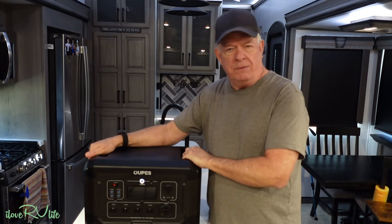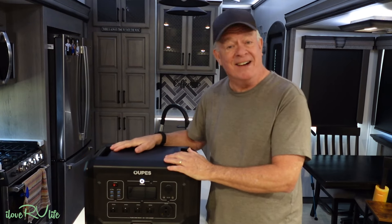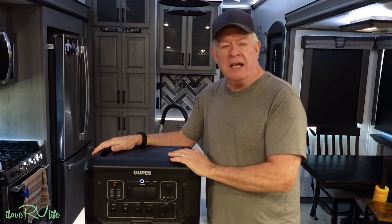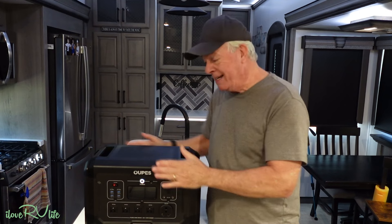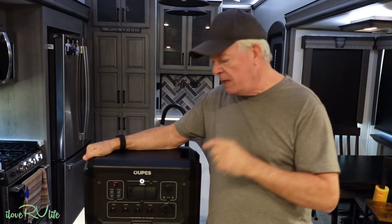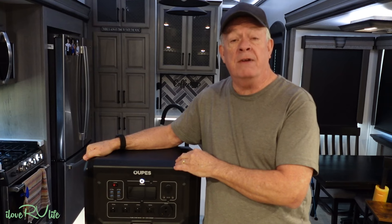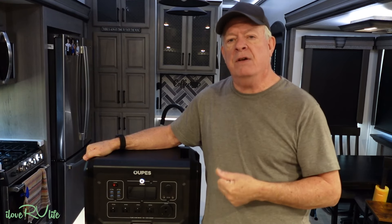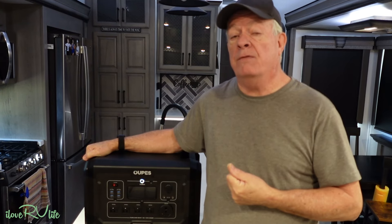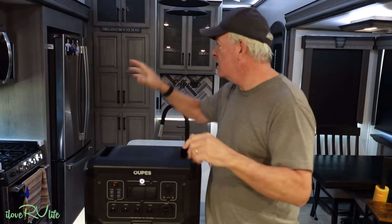45 pounds — substantially less than a gasoline generator without all the noise and having to feed it. But here's where it really becomes important for RV travelers: 2,048 watt-hour capacity, all self-contained within those 45 pounds. I find that amazing. Above and beyond that, it has a pure sine wave inverter able to provide 2,500 watts of continuous power with a 5,400 watt surge. That means I can run just about everything in here — refrigerator,